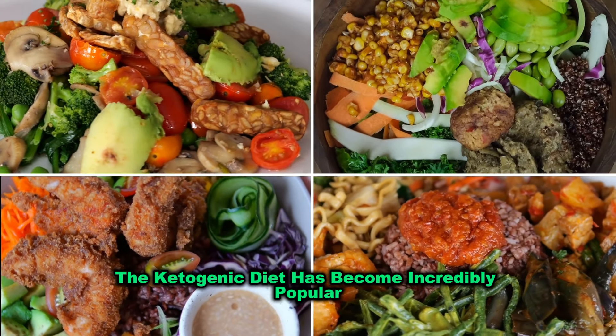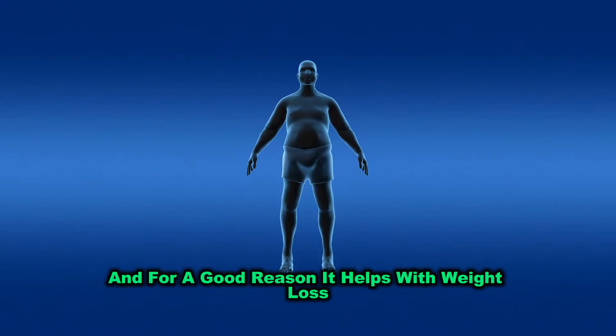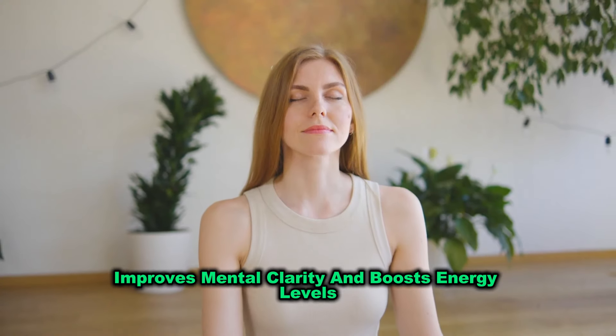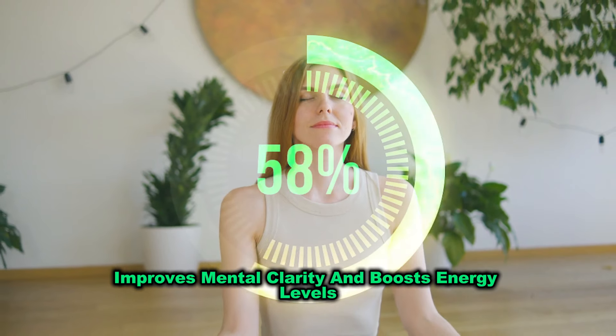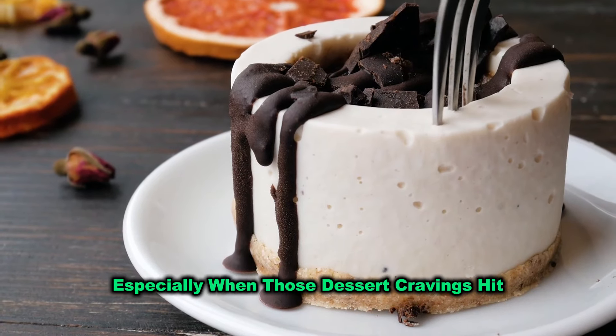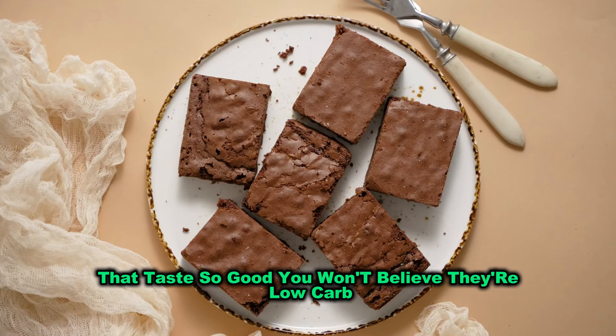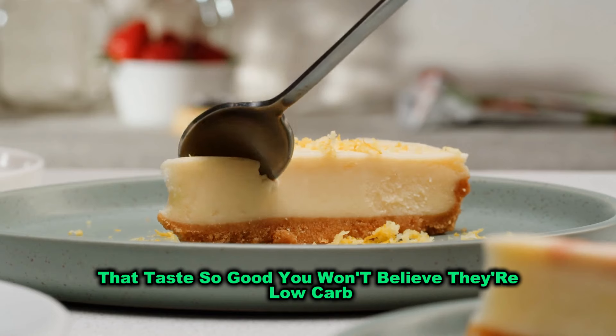The ketogenic diet has become incredibly popular, and for a good reason. It helps with weight loss, improves mental clarity, and boosts energy levels. But sticking to keto can be tough, especially when those dessert cravings hit. That's why I'm excited to share some keto desserts that taste so good, you won't believe they're low-carb.